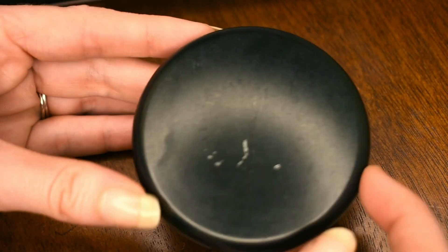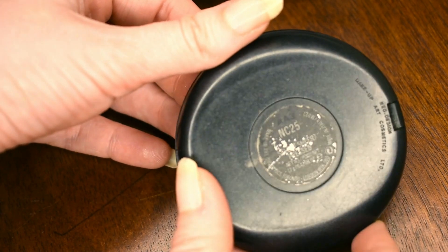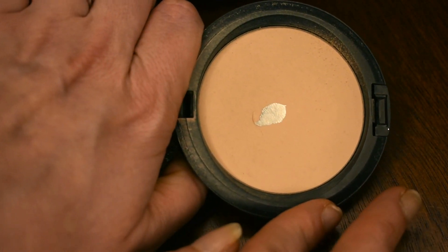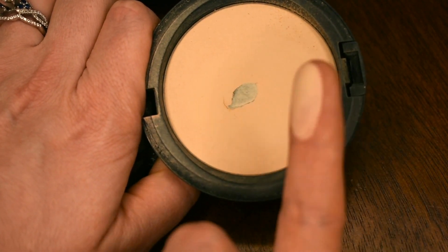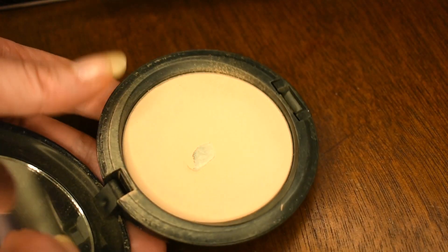The first product is this MAC powder foundation. My color is in NC25 — it's very difficult to see right there. I've had this for a couple of years and I really need to use it up and get it out of my collection. I hit pan on it quite a long time ago but I still have it and need to use it up. I do like it though.